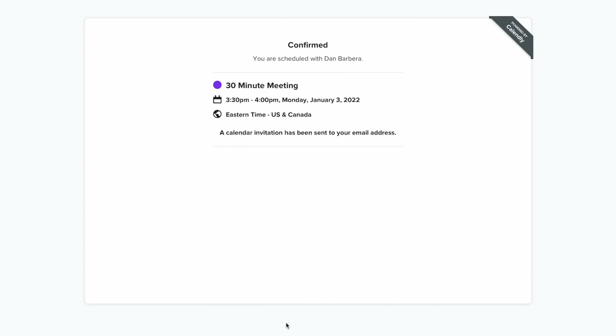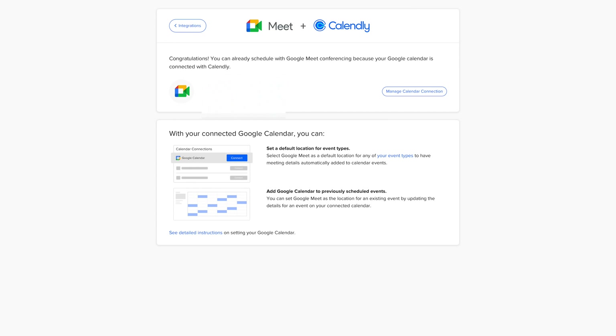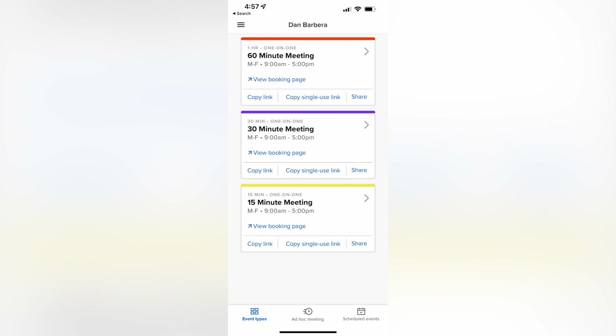Your schedule fills up efficiently and everyone avoids those pesky excess email exchanges that sometimes don't end up going anywhere. You can integrate Calendly with tons of other services and apps, especially Zoom or Google Meet for video links that get added automatically to events. You can also download the iPhone app for alerts, link and account management, and so much more. If you have tons of meetings on a daily basis, this might be a great tool for you.